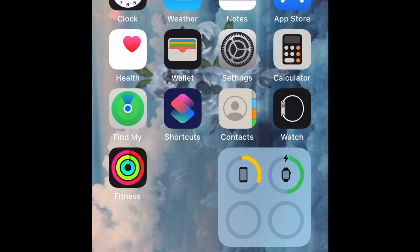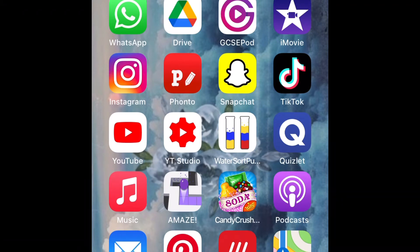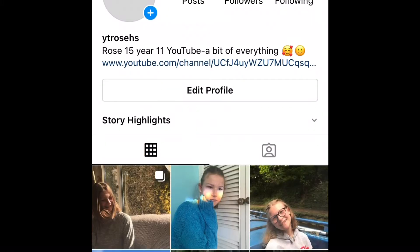On the top I have WhatsApp, Google Drive, GCCPod, iUV, and my editing on Instagram from all there.